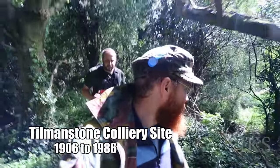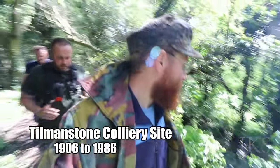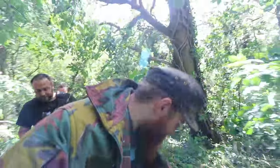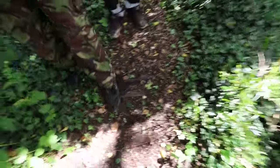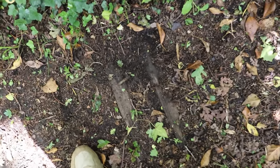Right then, folks. Do we reckon this is the original road of the railway line then? I reckon so, yeah. Tillmanston Colliery is just - it would have been over there, folks. We're on the perimeter, walking along. That's the railway scene, isn't it? How mad is that?